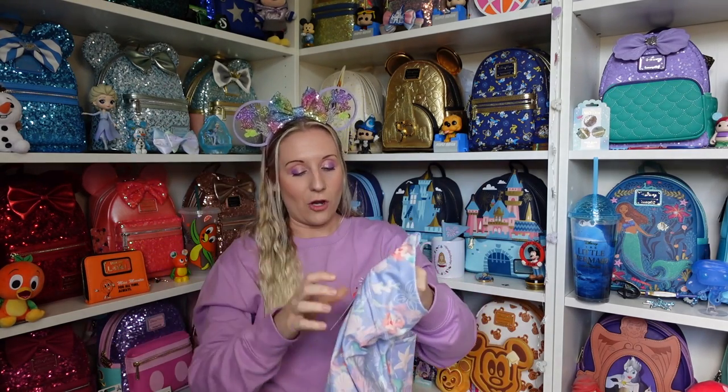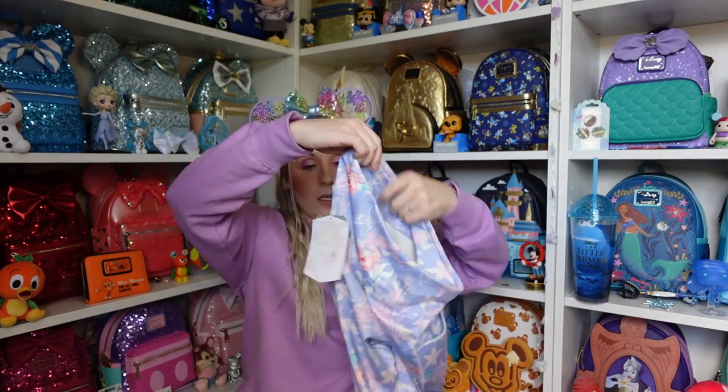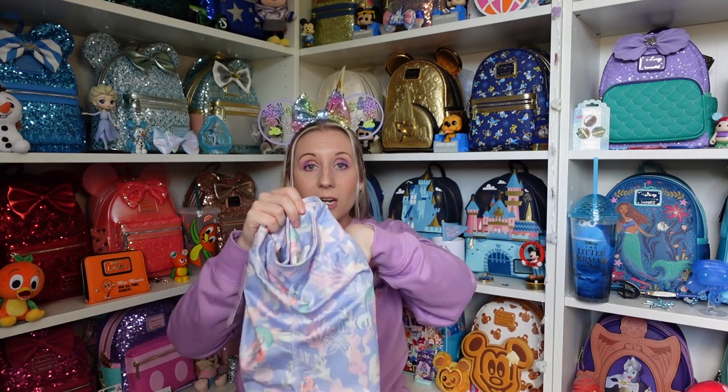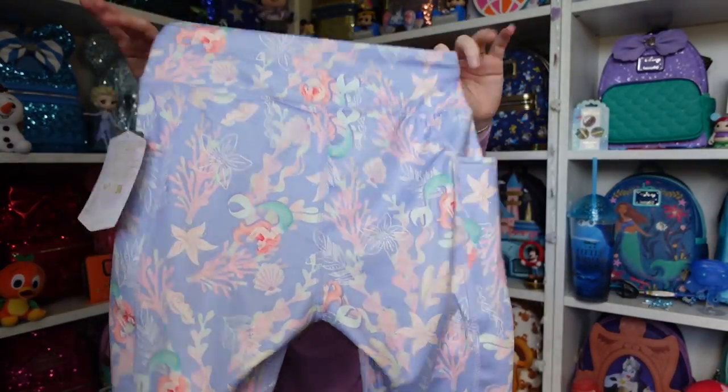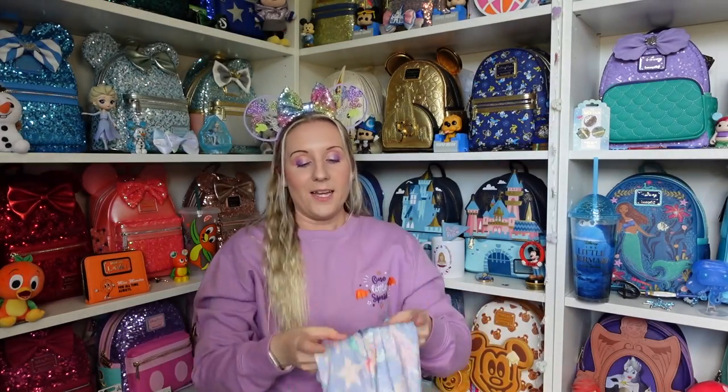Mum got me these Little Mermaid shorts — I love them, they are so nice. They have side pockets, which I love, and they're obviously like workout shorts but great just out and about. These are actually perfect for Florida too — light and airy, you can pop your phone in there and you're good to go. They have Ariel on them in a beautiful blue colour with lots of different coral — perfect for summer.